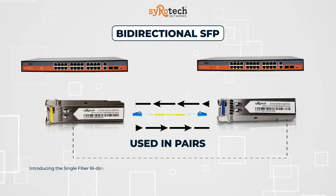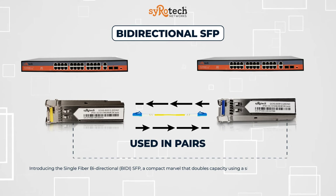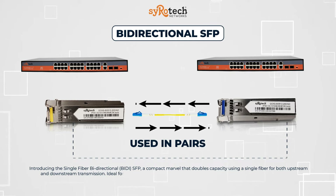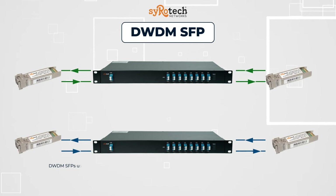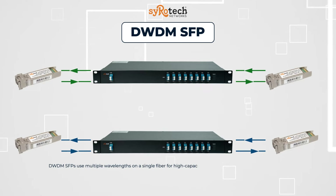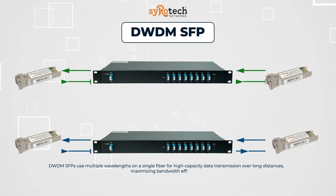Introducing the single fiber bi-directional, BIDI, SFP — a compact marvel that doubles capacity using a single fiber for both upstream and downstream transmission. Ideal for space-constrained environments, it's a game-changer in efficiency and scalability. DWDM SFPs use multiple wavelengths on a single fiber for high-capacity data transmission over long distances, maximizing bandwidth efficiency.